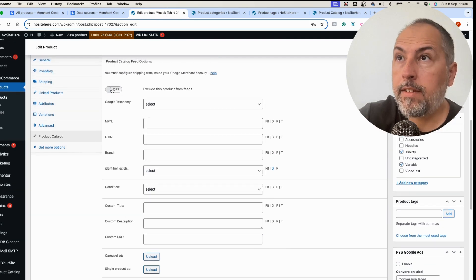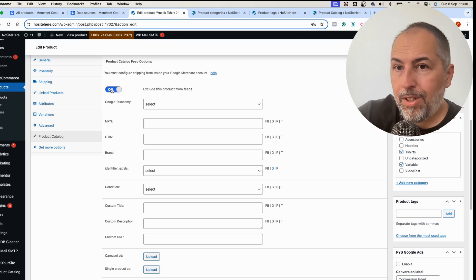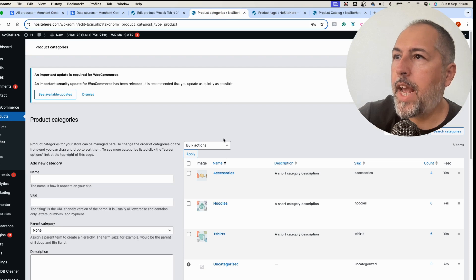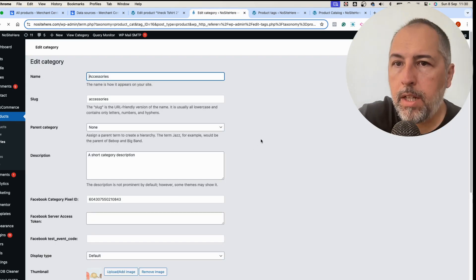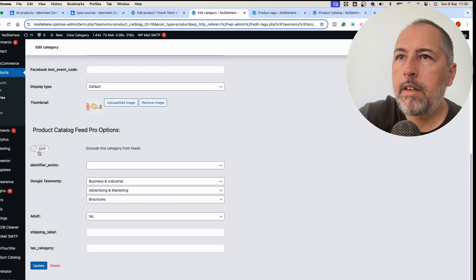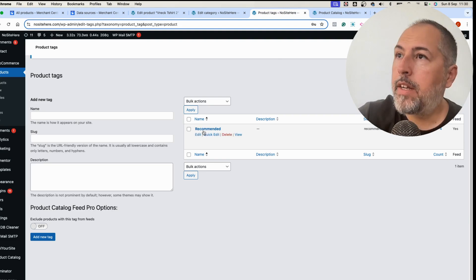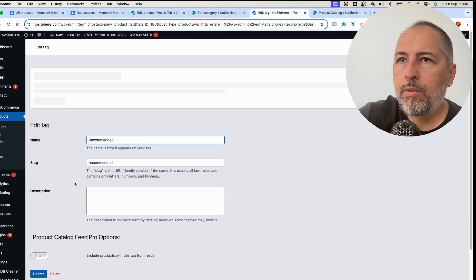You can also edit the product and look for our product catalog options to exclude that particular product from the feed. So you can exclude individual products, or you can edit a category and exclude that category completely from the feed.